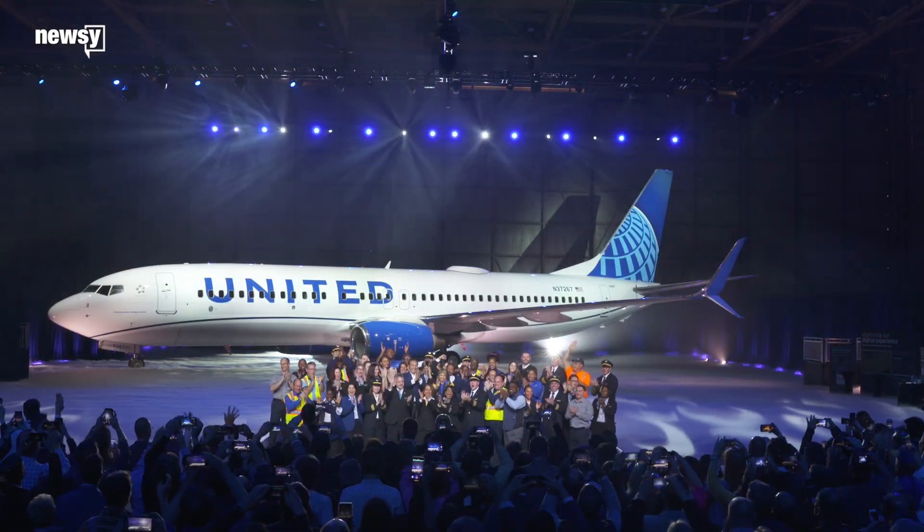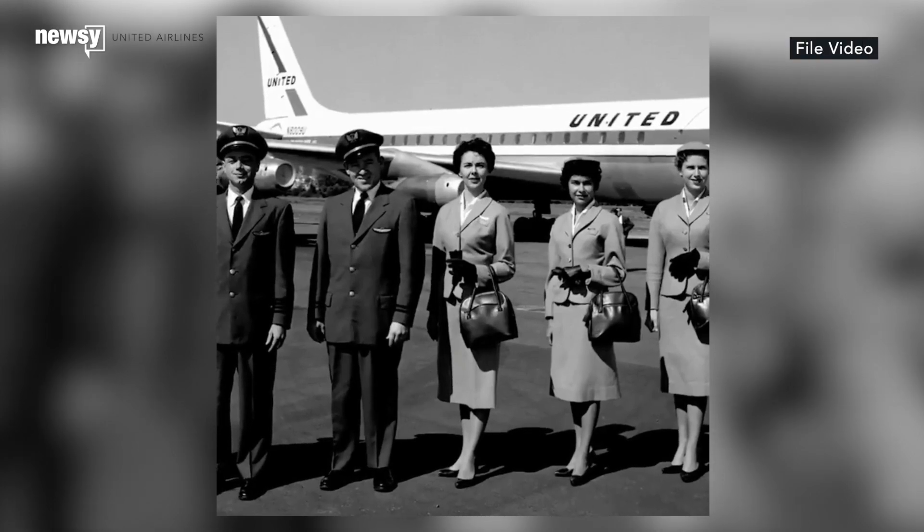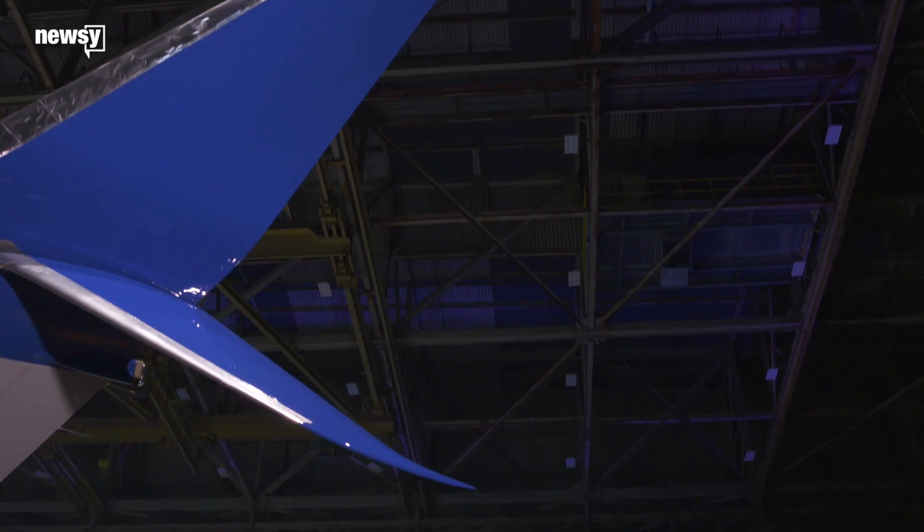I think it's a wonderful blend of the old and the new. Shirley Lundquist has been a United Airlines flight attendant since 1969. There are amazing stories like hers. Frequent flyers of United Airlines will notice something new.